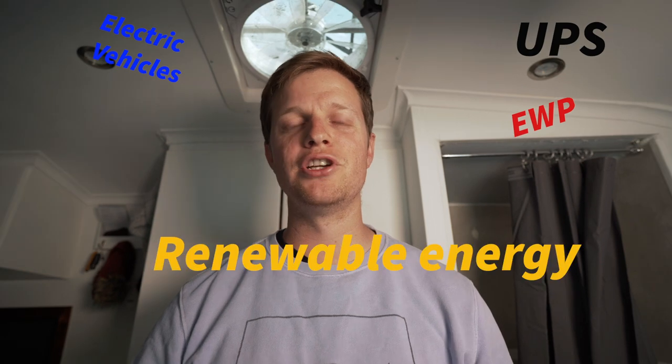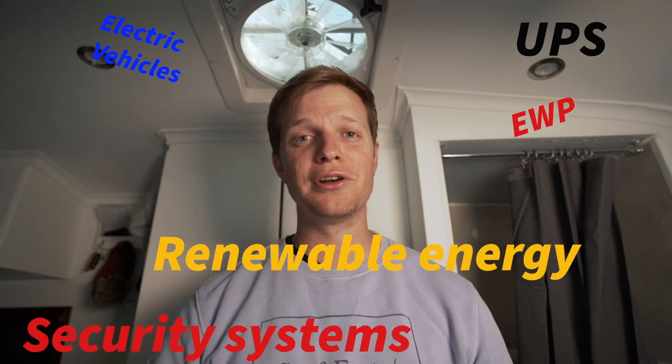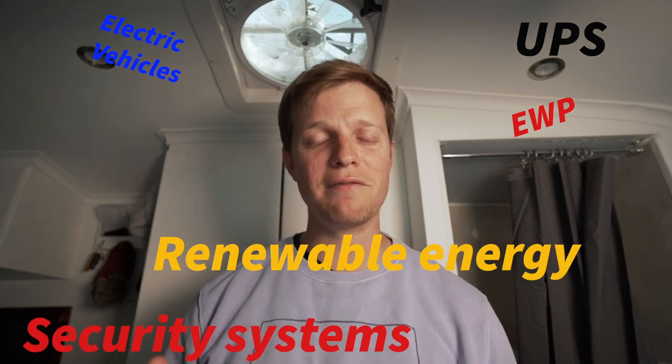A little bit about a deep cycle battery. Before the use of lithium-ion batteries came along, they were used almost everywhere — electric vehicles, cherry pickers or EWPs or reach movers whatever you might call them in your country, UPS systems and renewable energies, as well as security electronics like those little exit signs you see everywhere — they've all got deep cycle batteries in them.